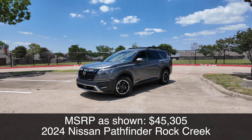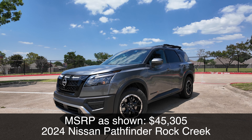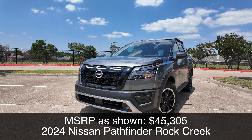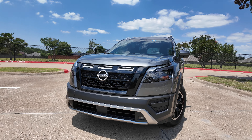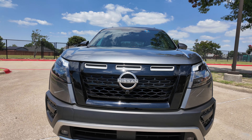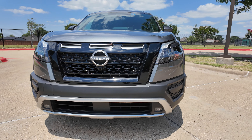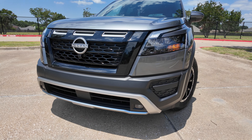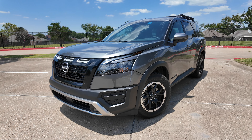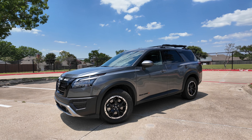Now let's take a look at the exterior details of this Rock Creek version of the Pathfinder. You've got several different trim levels, but this Rock Creek Edition is kind of in the middle. Starting right up front, Nissan gives us LED headlights as standard, even though we have an incandescent turn signal. There's this black B-motion grille and LED fog lights down there as well. That's something typically reserved for the higher trim, so it's nice to see that on this Rock Creek Edition. It just looks a little bit more rugged than your typical SUV.